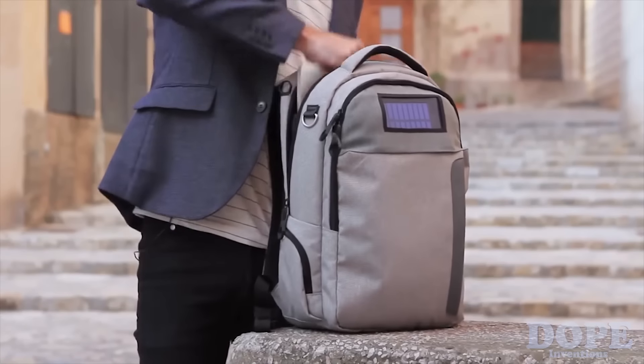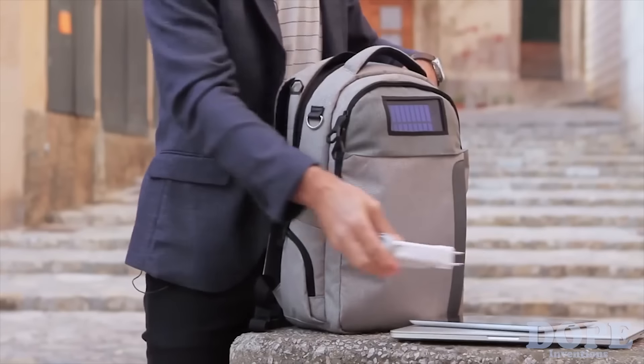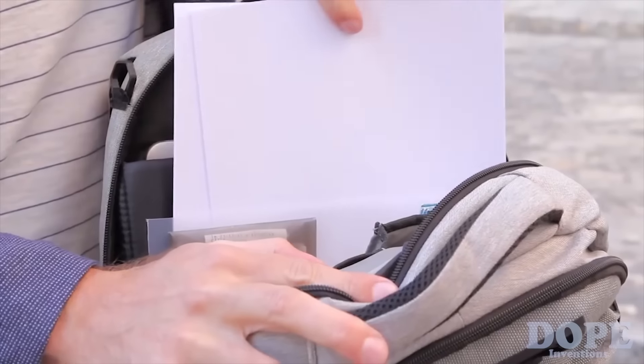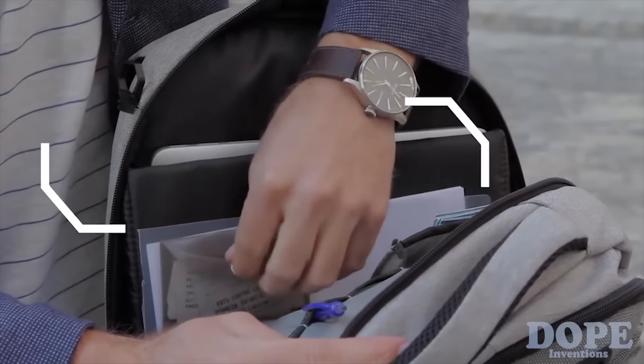The work zone is incredibly organized. There's a separate section for your laptop, iPad, there's a space for your wallet, there's a keyhook, business cards, pens. There's also a section for loose papers and a separate pocket so you don't lose receipts.